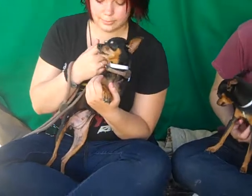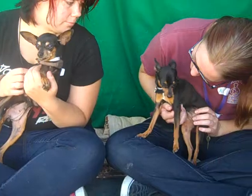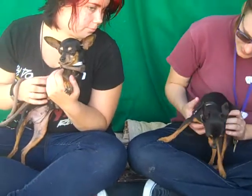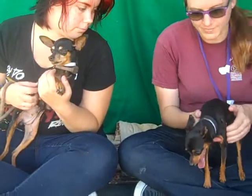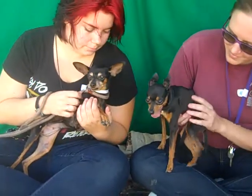Bonnie, of the two, is a little bit more outgoing and a little bit more curious. Jane seems to be a little bit more docile. They are available to go separately — the important thing is that they get adopted. We'd love to see them go together, but they can go to separate homes as well.